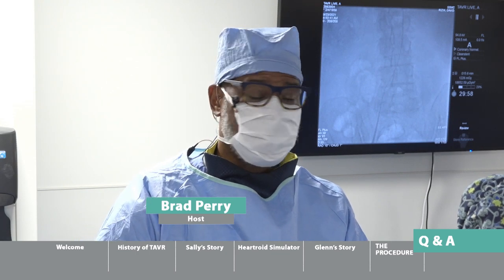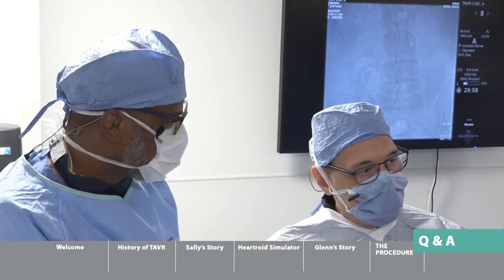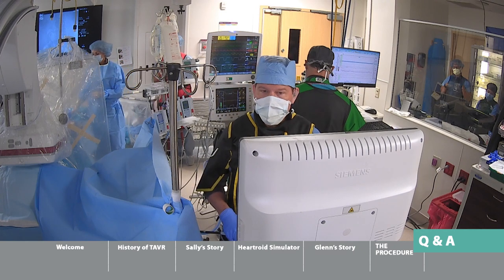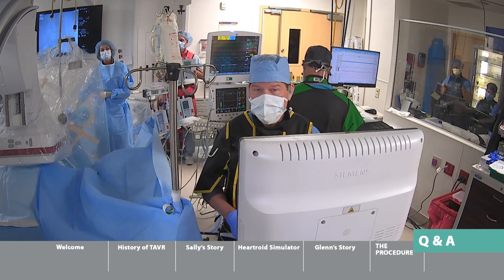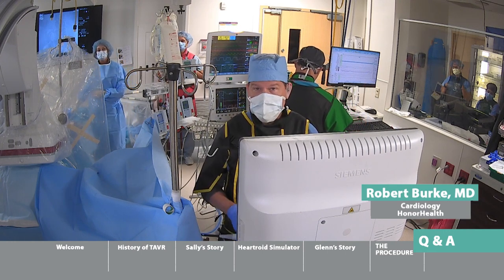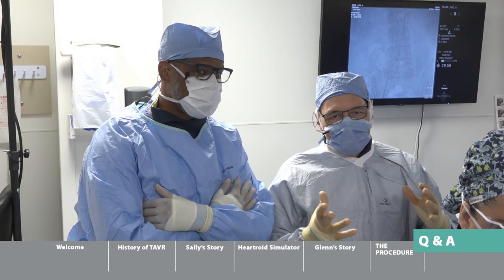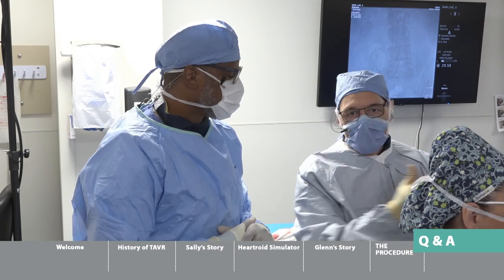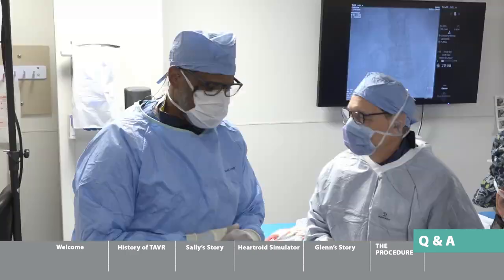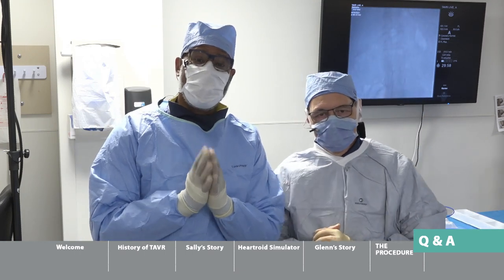The hosts wrap up the live broadcast, noting that Dr. Riley has already closed the groin access site — the entire skin-to-skin procedure taking just 20 minutes. Brad thanks Dr. Rizak for inviting the AZ TV team into the operating room. Viewers are directed to AZtv.com for more content from The Procedure.